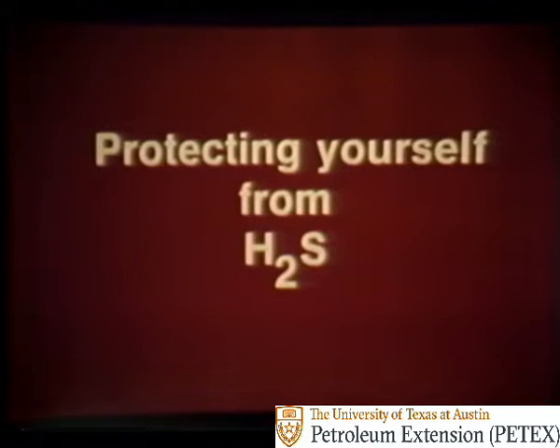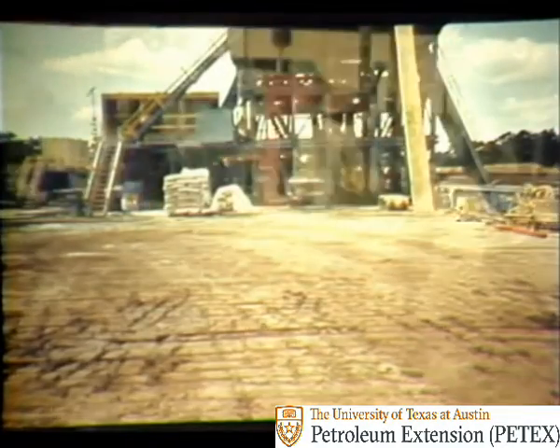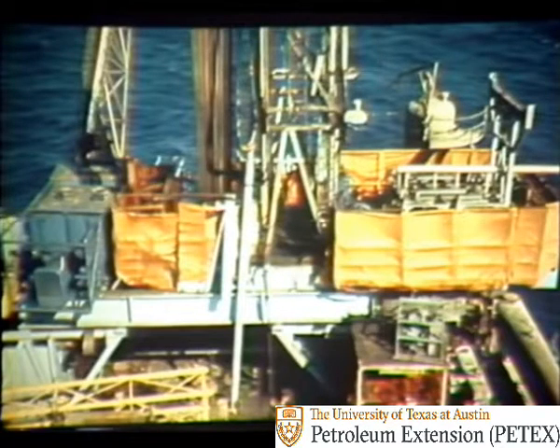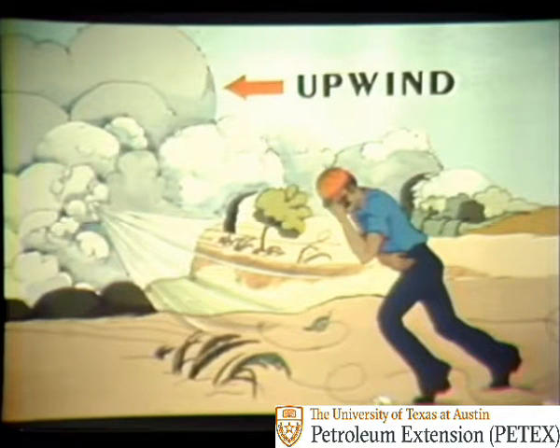Now let's see some ways you can protect yourself from H2S. H2S is heavier than air and therefore tends to accumulate in low places, like low-lying ground areas or low and enclosed spaces like the substructure of land rigs. H2S can still be dangerous even in high, open spaces like the rig floor, but it is especially dangerous in low and enclosed areas because it is not dispersed as readily by wind or air currents. However, there are safe areas. The wind easily disperses H2S, so if you face into the wind and move away from the well bore in that direction, you'll soon be out of danger.